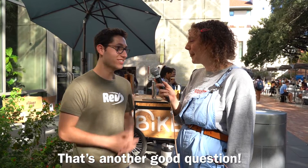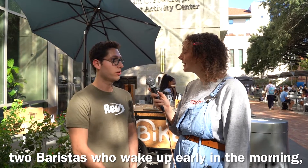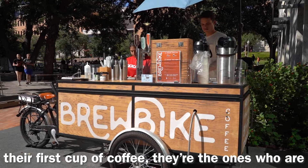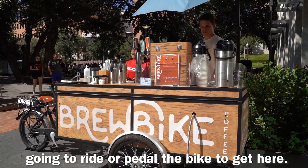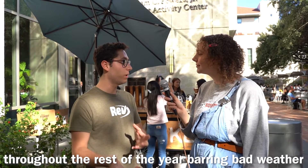Who rides the bike? The baristas who open in the morning — we have two baristas who come, wake up early in the morning, get everyone going, and serve the UT student their first cup of coffee. They're the ones who are going to ride or pedal the bike to get here. We're going to be here permanently every day throughout the rest of the year, barring bad weather.